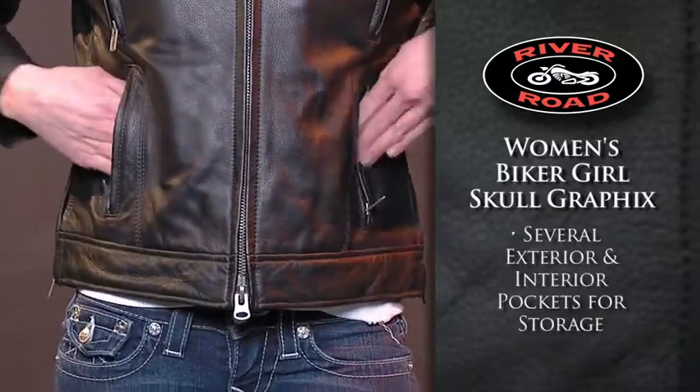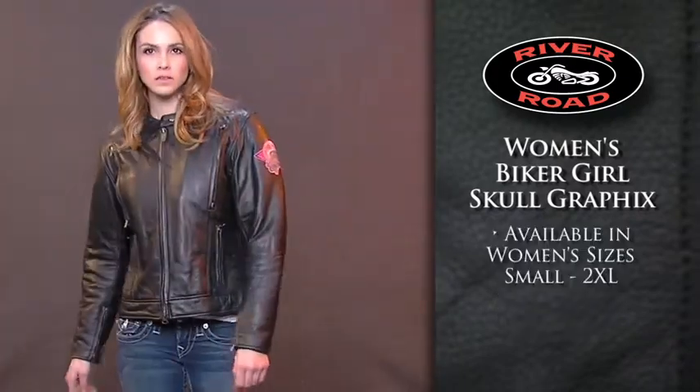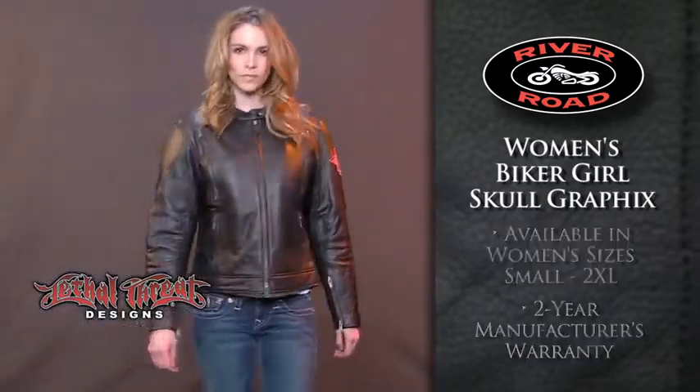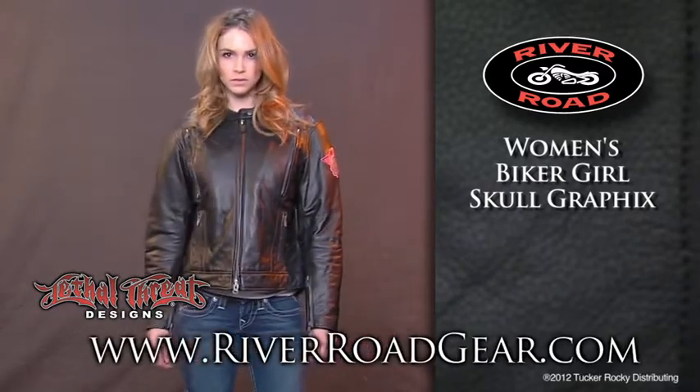Several exterior and interior storage pockets give you plenty of storage space. Available in women's sizes small to 2XL, the Women's Biker Girl Skull Graphics Jacket also includes a two-year manufacturer's warranty. For more information or to locate a dealer near you, go to riverroadgear.com.